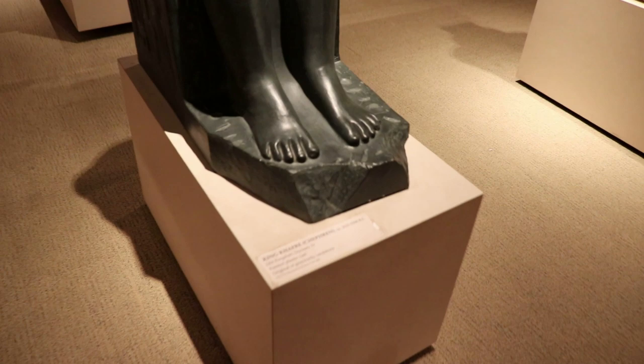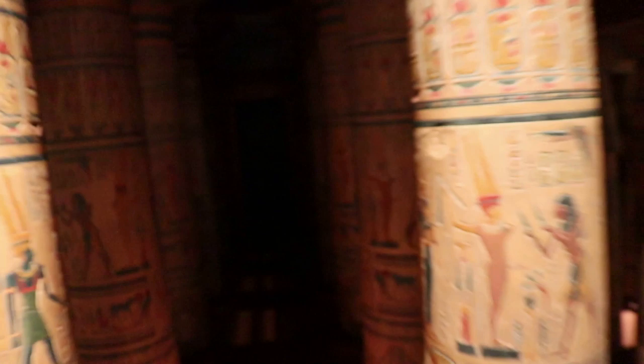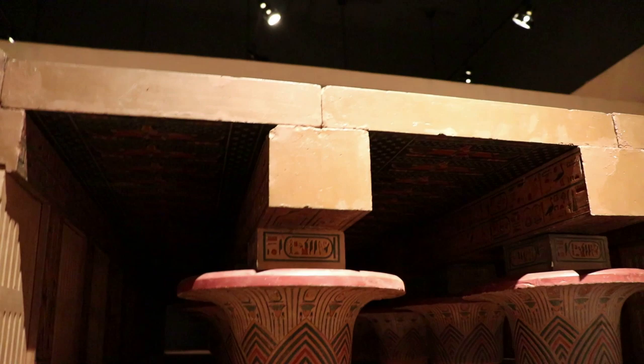Look at some of this stuff. It's a model — the Hypostyle Hall. Look at that. Every one inch equals two feet, it says. So that goes back to the scale. This right here is probably four foot tall, so twelve times four — that's a lot. It's 88 feet tall. If this was four foot, so this would have been 88 feet from the ground to the ceiling.